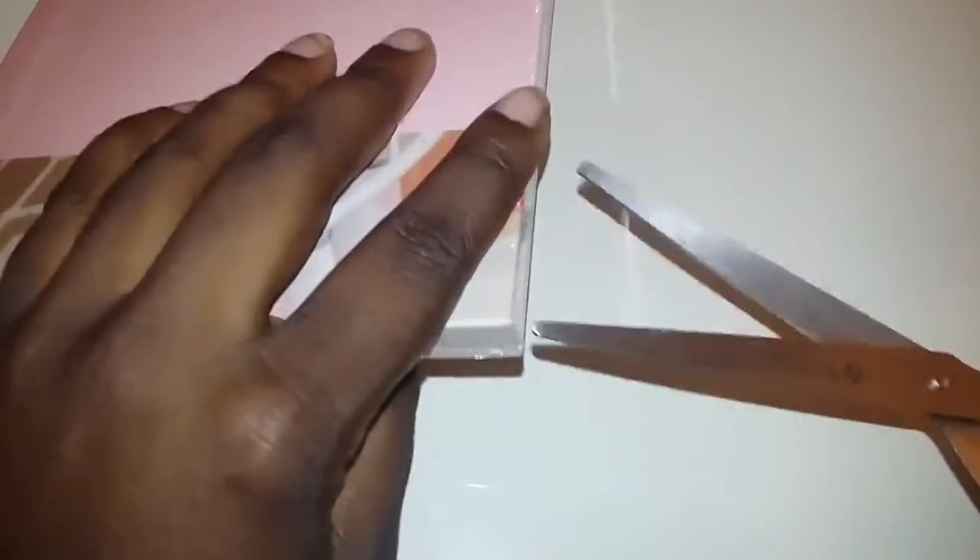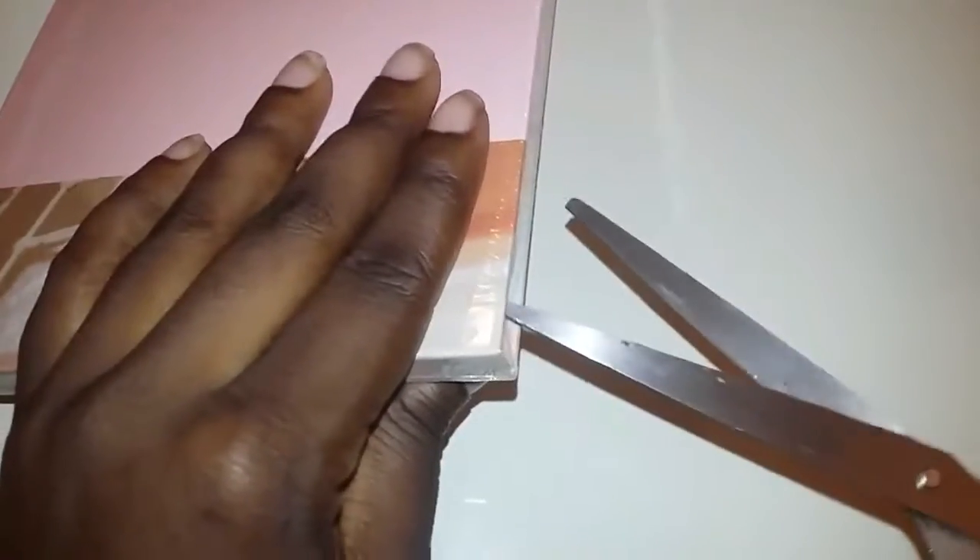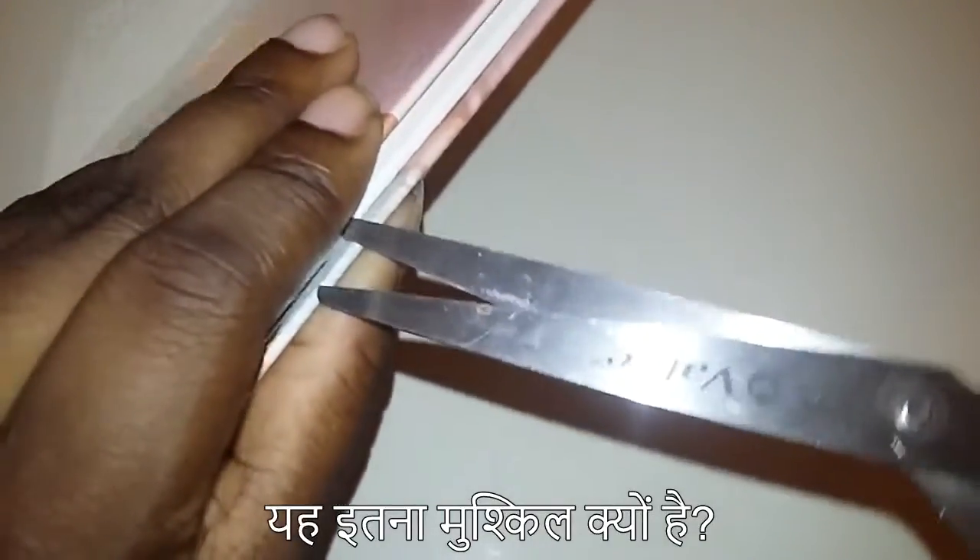Let's open it, shall we? Can't get it open. Why is this so difficult? There we go.